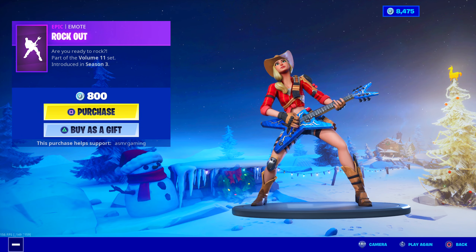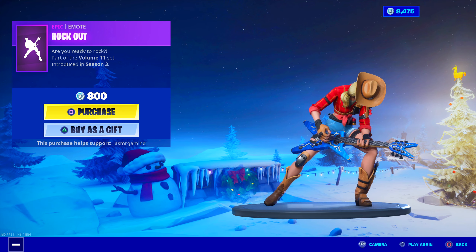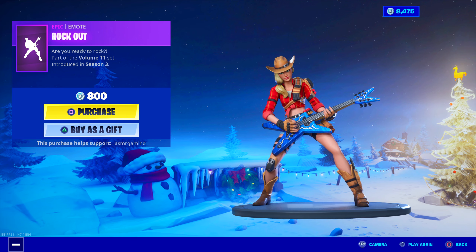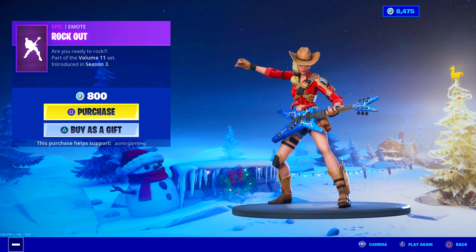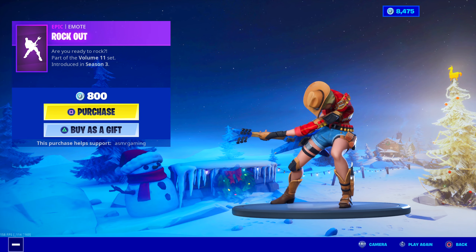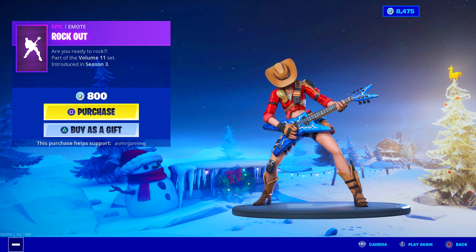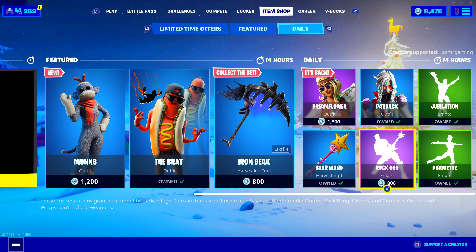Rockout emote is back. Good 800 V-Bucks emote if you like rock music or metal — this is the emote for you. Play that electric guitar. Are you ready to rock? Rock, part of the Volume 11 set, which is a reference to Spinal Tap. Not even sure if most Fortnite players get that reference, but still a pretty cool reference. Rockout — 800 V-Bucks.